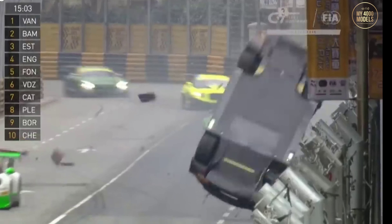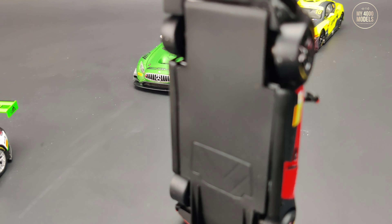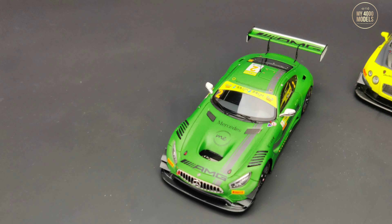Here's my attempt to recreate the scene of the accident with other cars from the same race in Macau, all made by Spark also.